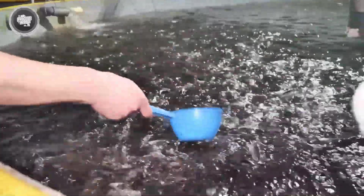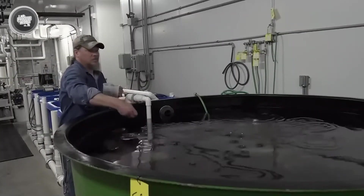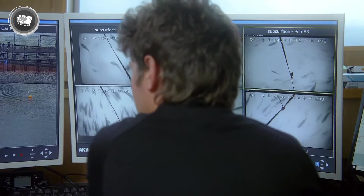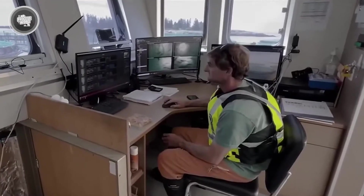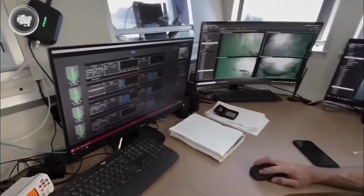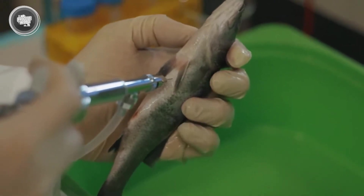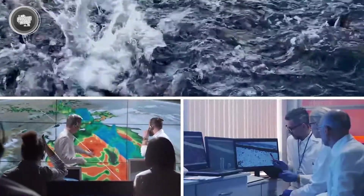Raising salmon isn't just about feeding fish and waiting for them to grow. Advanced technology plays a huge role in making the process efficient and sustainable. Underwater cameras are constantly watching over the fish, tracking their movement and behavior. If a salmon gets sick or injured, the system detects it early, allowing farmers to step in before the problem spreads. There are also sensors in the water that measure everything from temperature to oxygen levels, ensuring that the conditions are just right. AI-driven feeding systems automatically adjust the amount of food based on how active the fish are, reducing waste and keeping the water clean. All this makes salmon farming more efficient while maintaining the health of the fish, and farms can produce high-quality salmon while reducing environmental impact.